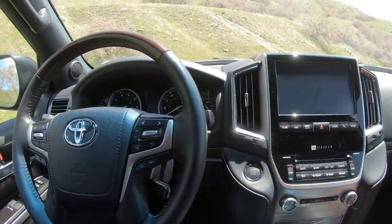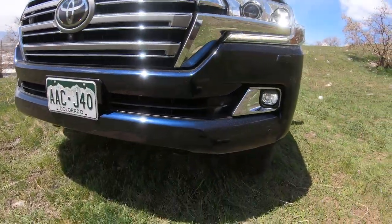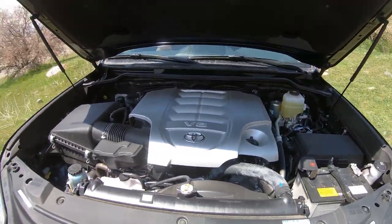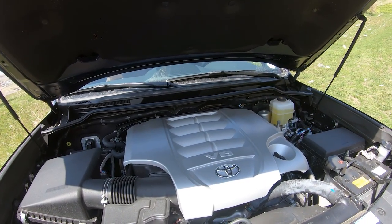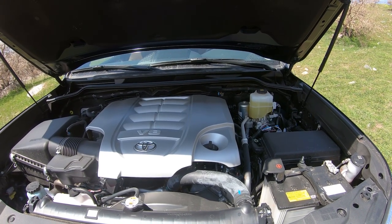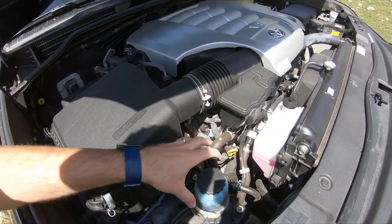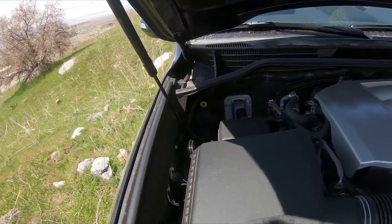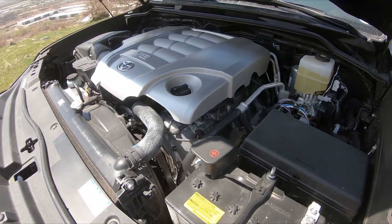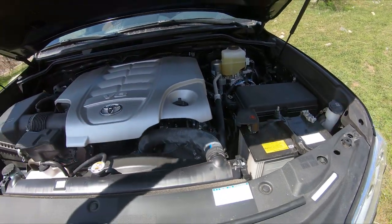It's a 5.7-liter V8, and it's beeping because the headlights are on. These are LED headlights with projectors, and the fog lights are on as well. The 5.7-liter V8 is basically the same engine as in the Sequoia and Tundra. This one's made in Japan; the Sequoia and Tundra engines are made in the U.S. Same horsepower: 381 horsepower, 401 lb-ft of torque. There's a lot of space here — many dual-battery overlander builds will remount things and put a second battery in there.